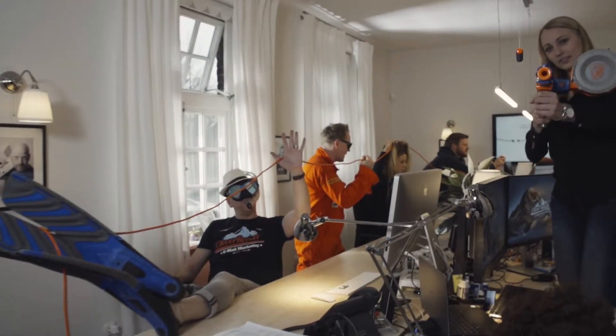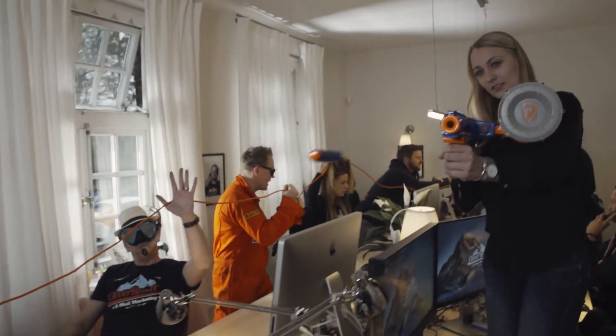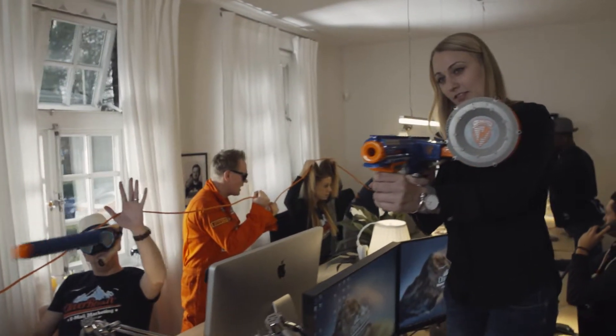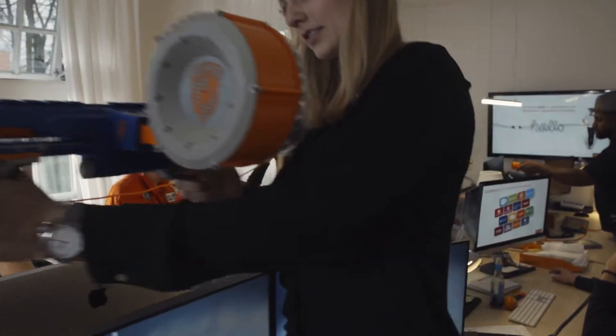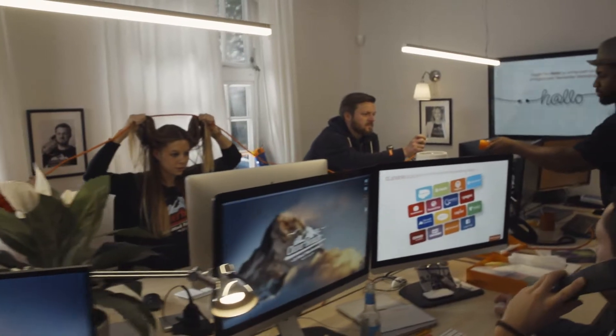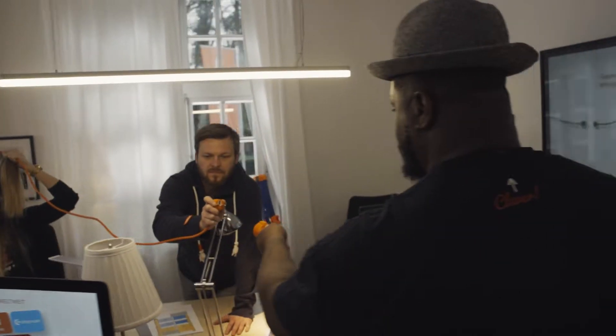Get started — simply connect your online shop directly to CleverReach. Here's where you take the first step to your success: creating your own newsletter. You know how to word it, and CleverReach will help you design professional mailings.